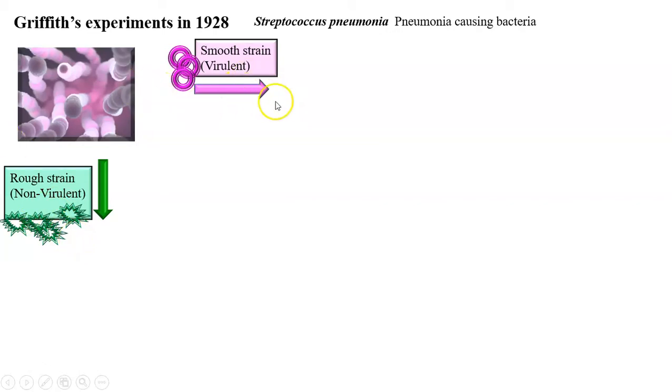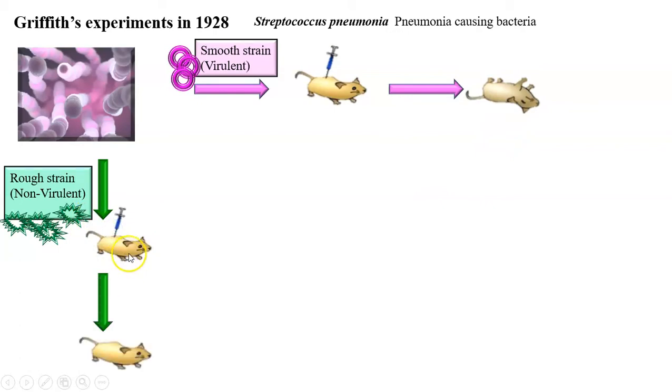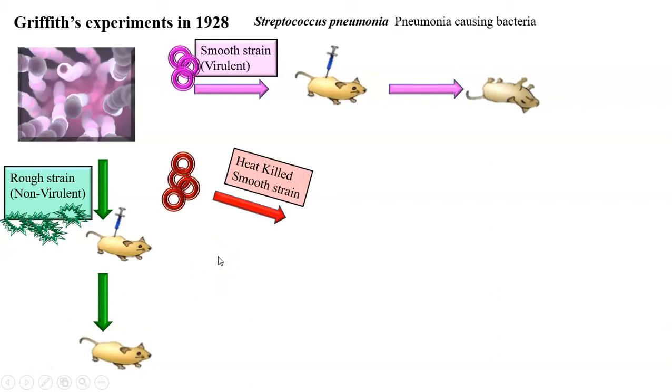When the smooth strain S-strain bacteria were injected into mice, the mice had pneumonia and they died. Whereas when rough strain bacteria were injected into mice, the mice never suffered from pneumonia and survived. Another set used by Griffith were smooth strain but heat-killed. Because of exposure to high temperature, these bacteria, though initially virulent, became non-virulent. When such heat-killed bacteria were injected, the mice did not suffer from pneumonia and survived.